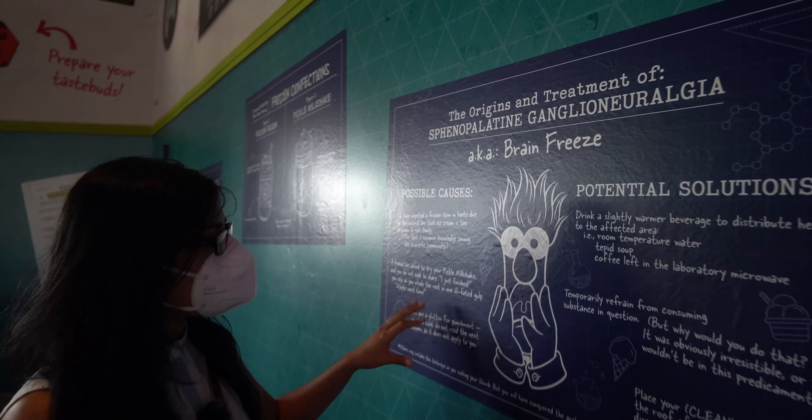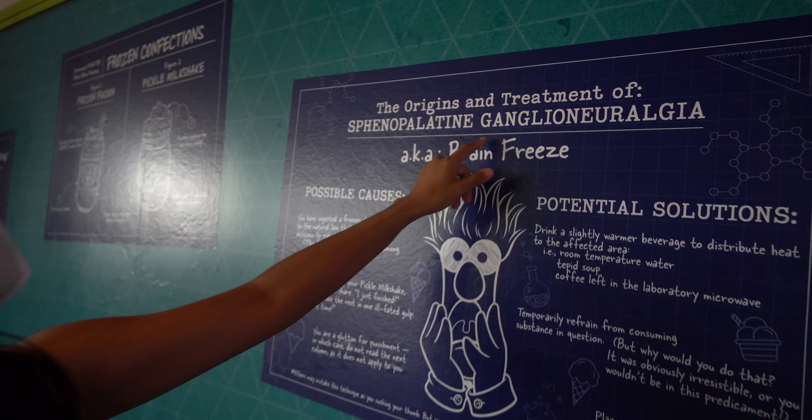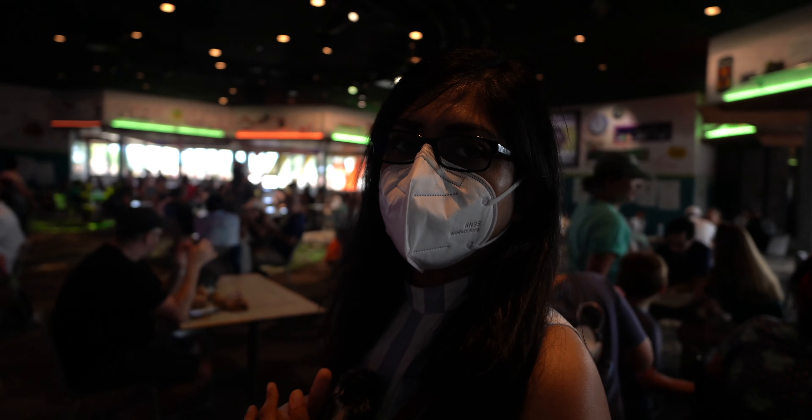They also did studying on brain freeze, also known as sphenopalatine ganglioneuralgia. Look at the Muppets up here! I don't know if we should be eating food made by these two — we might be taking a risk. But it's okay, I think we have some Pepto in my bag.